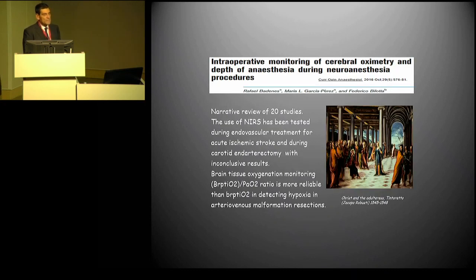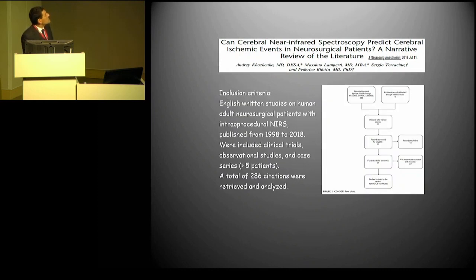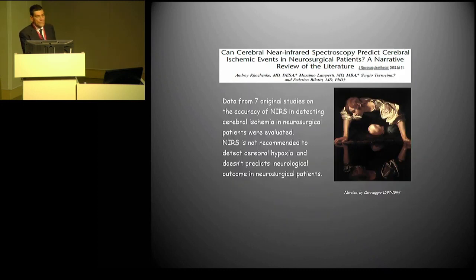Cerebral oximetry has been debated and there are a lot of studies on this. We also ran a review on this, and the proven benefits are not clear. It might be useful and might have some room in research, but there is no clear clinical benefit — not yet proven. This is also true for near-infrared spectroscopy in procedural, both neuroradiological and neurosurgical settings. Even though we went through a detailed systematic review, the grade of evidence is very poor and the conclusions are very weak. There is no proven benefit for near-infrared spectroscopy — not recommended to detect cerebral hypoxia.